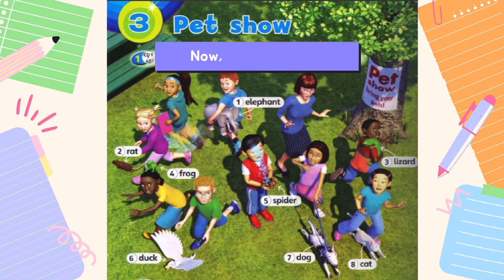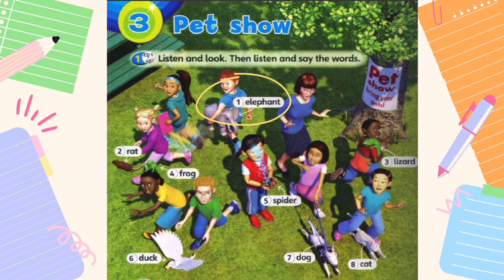Now, say the words. One — elephant. Two — rat. Three — lizard. Four — frog. Five — spider. Six — duck. Seven — dog. Eight — cat.